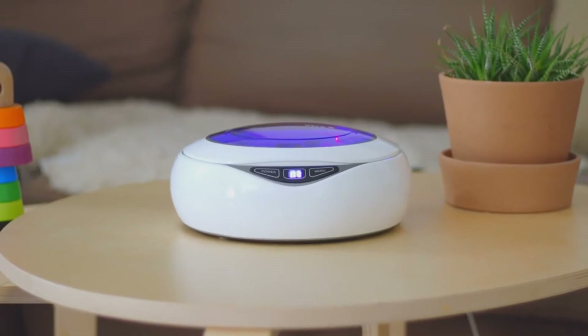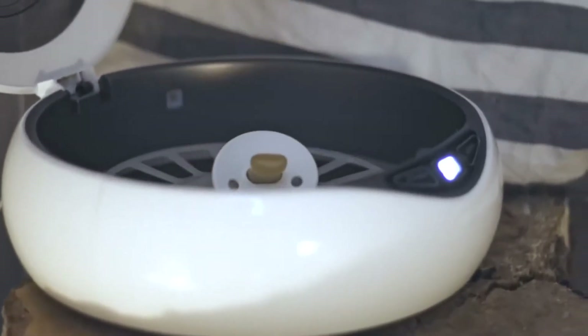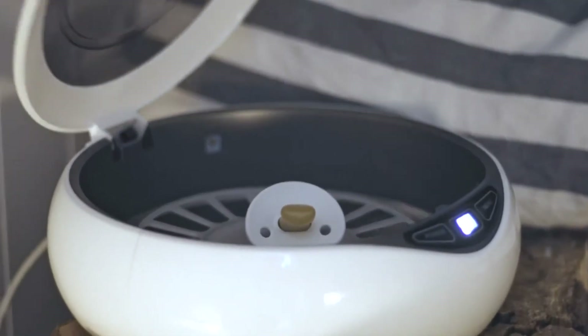In addition, with this device you can keep all your electronic devices with sensitive components safe, avoiding them being mistreated when cleaned with chemicals or other products.